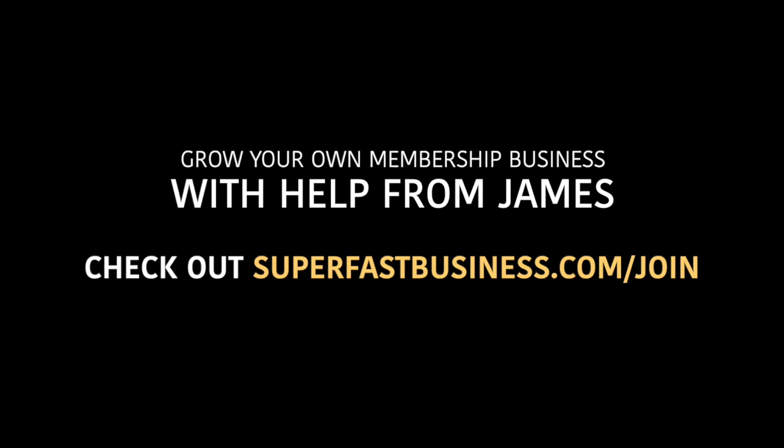John, as always, an absolute pleasure. Next time we chat we might be talking about getting traffic to your membership site — I'm looking forward to that one. Thank you very much. Take care. Discover how to build your business super fast — check out superfastbusiness.com.